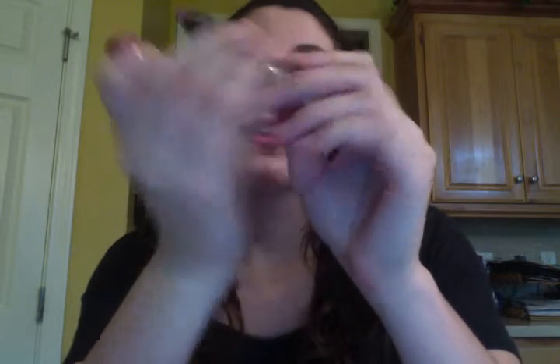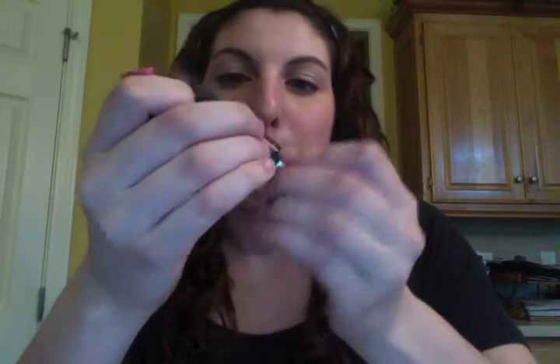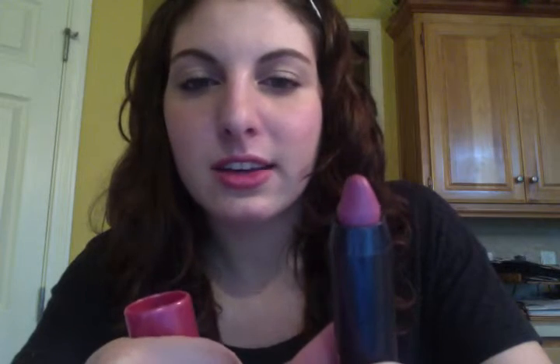I got the CoverGirl Lip Perfection Jumbo Gloss Balm. I had heard some really good reviews about these. I picked up this one in Rose. I thought it was going to be more of a natural looking color, because it looks almost exactly like the one from Revlon I have in Honey, but it's completely different when you put it on. The color that it looks is the color that transfers — it will not change. It is that color. It's not a nude; it's definitely way pink.